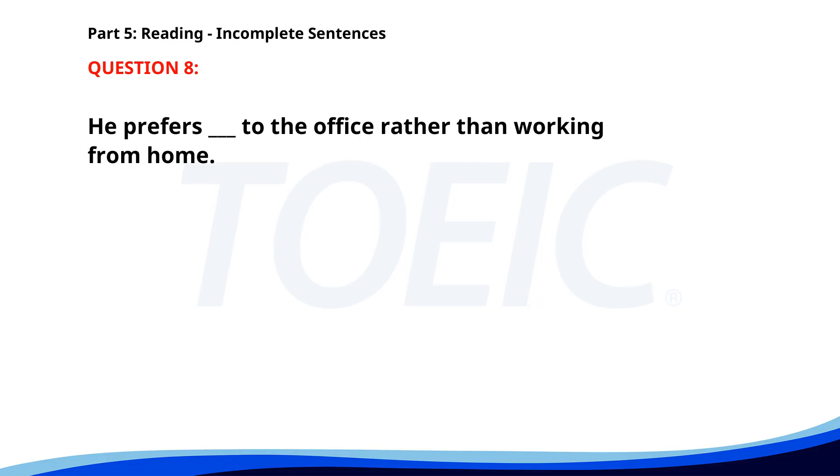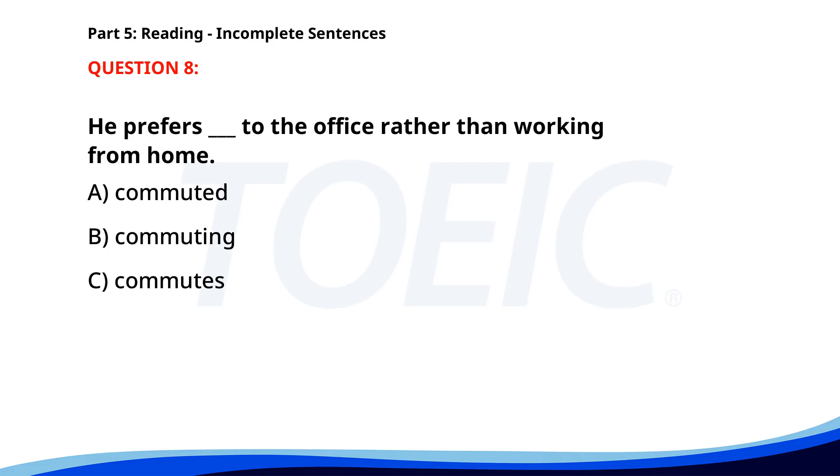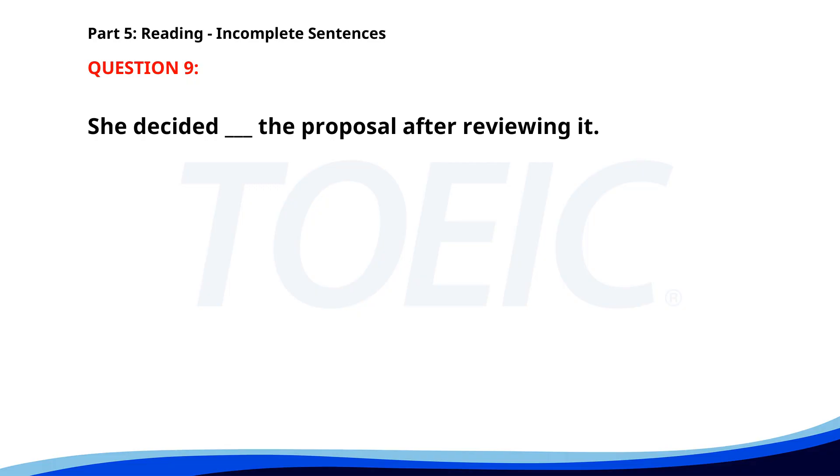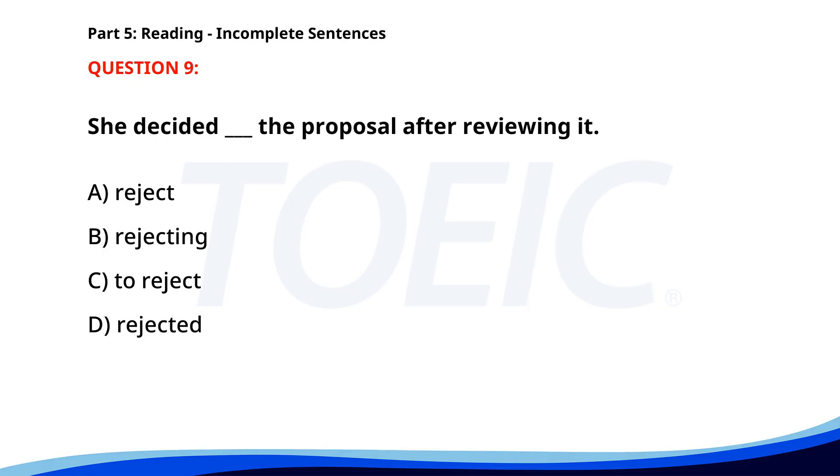Number 8. He prefers ___ to the office rather than working from home. A. Commuted. B. Commuting. C. Commutes. D. To commute. The correct answer is B: Commuting. Number 9. She decided ___ the proposal after reviewing it. A. Reject. B. Rejecting. C. To reject. D. Rejected. The correct answer is C: To reject.